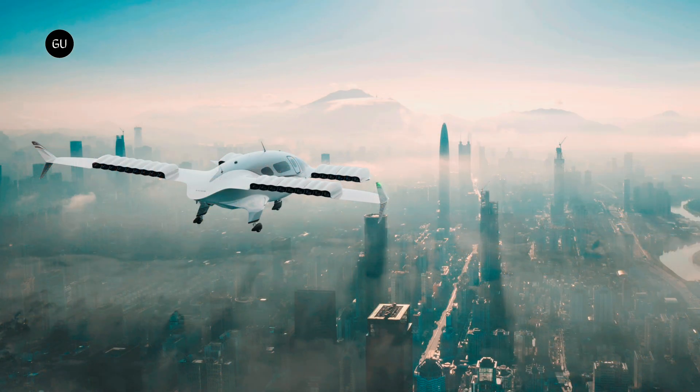Although the collaboration initially targets locations in the area, including Austin, Houston, Dallas, and San Antonio, it promises to make the Lilium jet available across America.